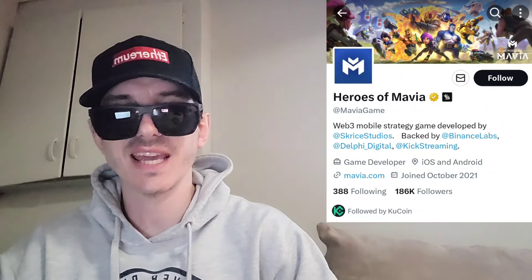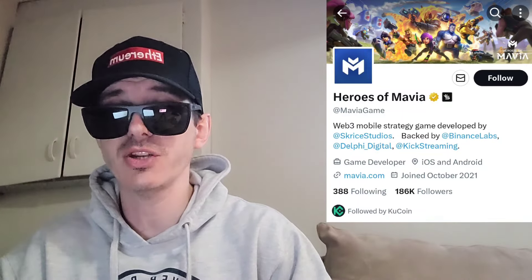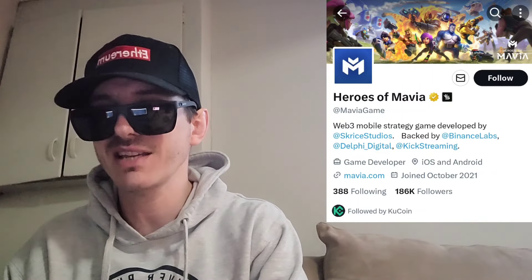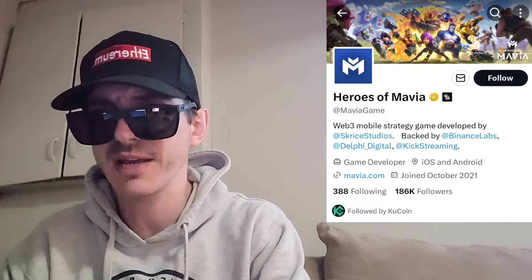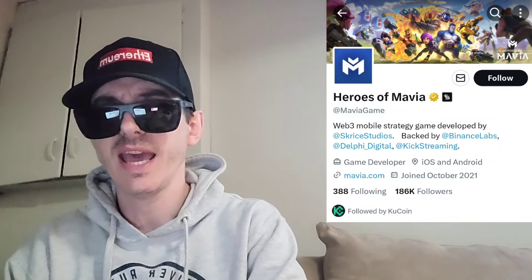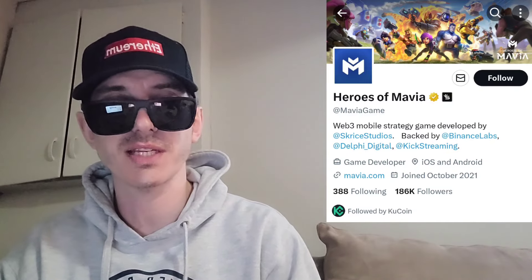Now this token was just announced and is getting a couple brand new central exchange listings. February 6th, this token comes out for trading. We're going to go over the information on the Heroes of Mavia token and how you can get it in just one second.